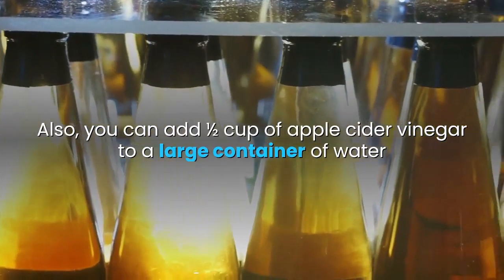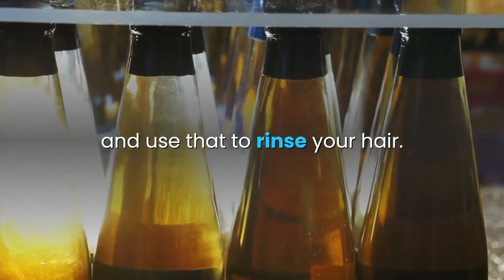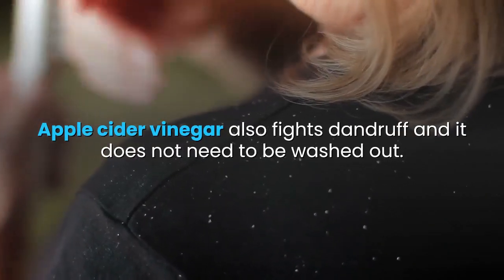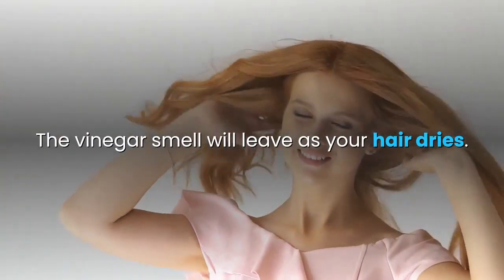Also, you can add one half cup of apple cider vinegar to a large container of water and use that to rinse your hair. Apple cider vinegar also fights dandruff and it does not need to be washed out. The vinegar smell will leave as your hair dries.